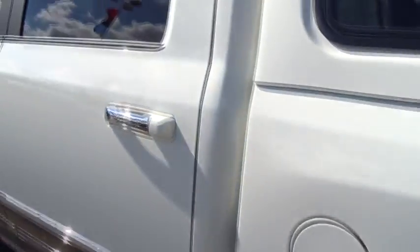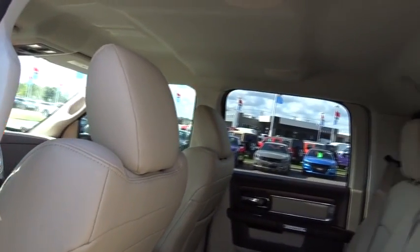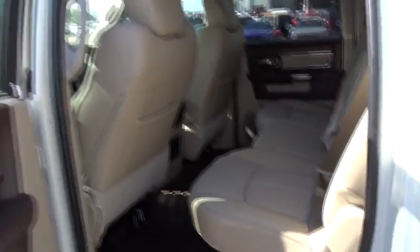Center armrest, compass, fog lights, power windows, electronic stability control, security system, heated steering wheel, trip computer, heated front seat, overhead console, and tachometer. This vehicle offers reliability and good looks at a great price.